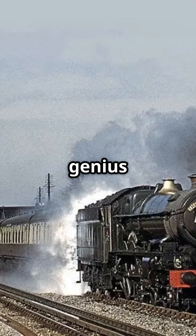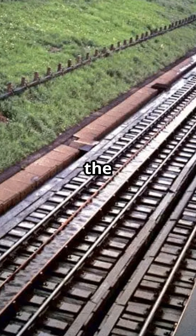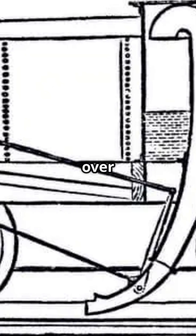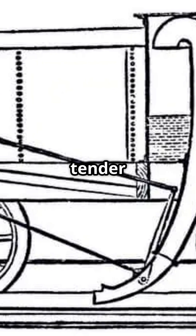Enter John Ramsbottom, the genius engineer who changed everything. He invented the water trough, a long, shallow channel filled with water, laid between the tracks. As a steam train sped over the trough, a scoop would drop down, slurp up the water, and refill the tender on the go.